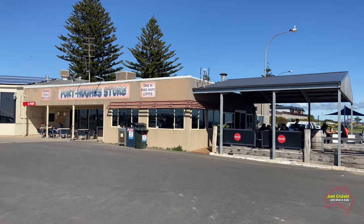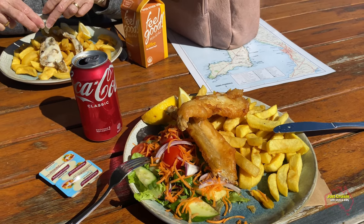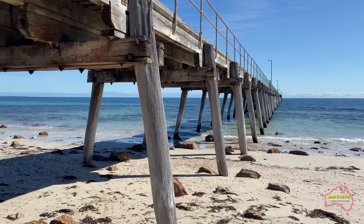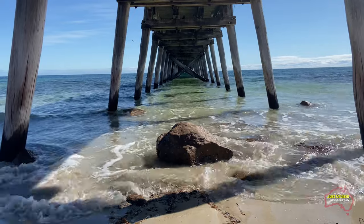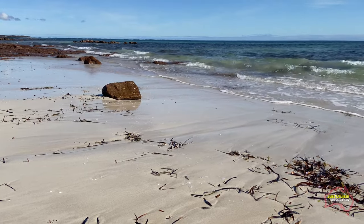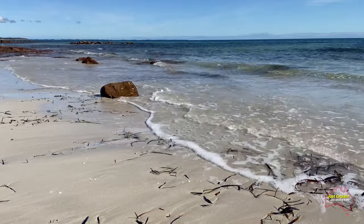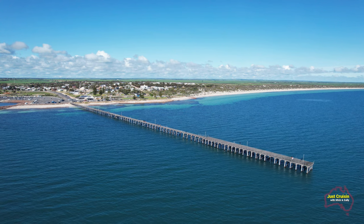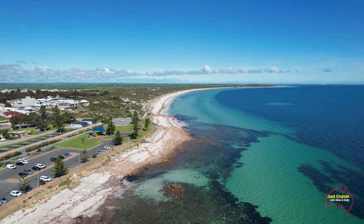The last time we stayed at Port Hughes in the caravan we got fish and chips from the Port Hughes store, and today we thought we'd dine in — a dine-in meal of fish and chips — and very nice indeed. It's great to be able to listen to the waves breaking on the beach when you're at the seaside; it's a beautiful sound. Most of the clouds in the sky have now disappeared and it was a beautiful afternoon. We enjoyed our lunch sitting outside in the sunshine, very warm indeed, and it certainly made for blue water here as seen with the drone at Port Hughes.